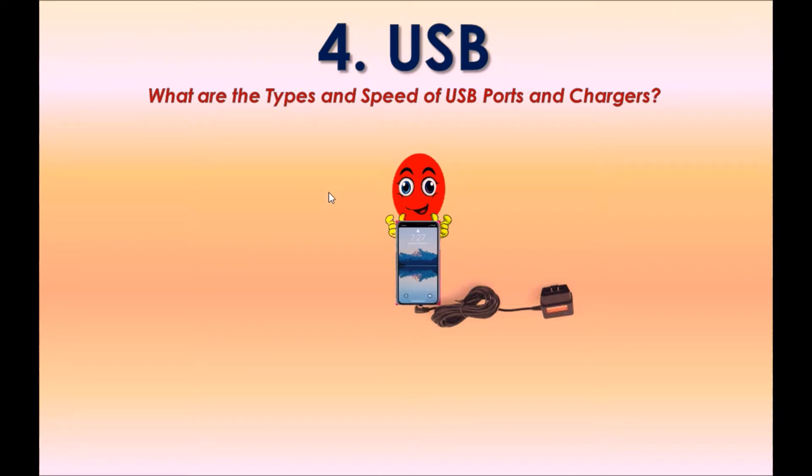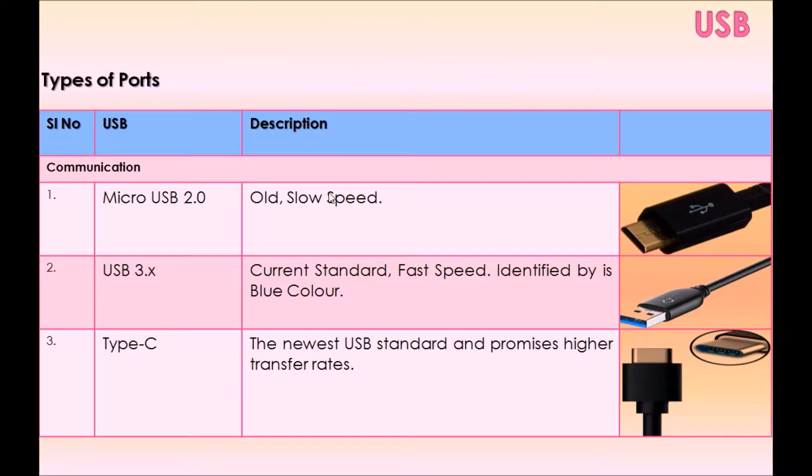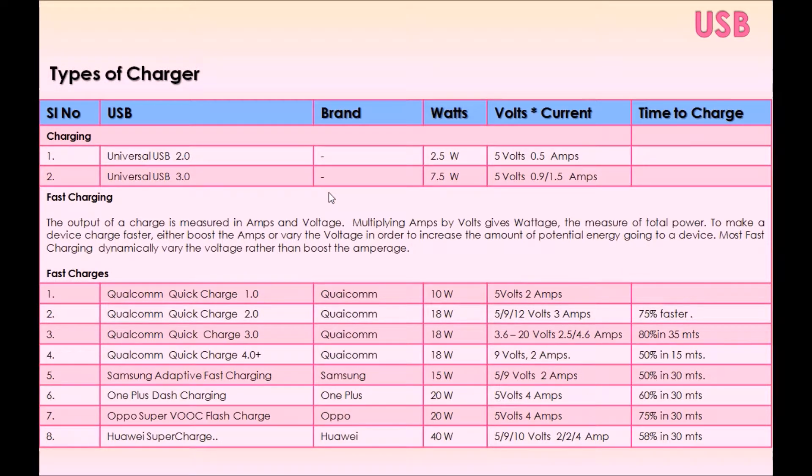Option four: USB. What are the types and speeds of USB ports and chargers? The types of ports include Micro USB 2.0, USB 3.x, and Type-C. There are also different types of chargers: universal chargers and fast chargers. For fast charging, the charger either boosts the amps or varies the voltage in order to increase the amount of potential energy going to the device.